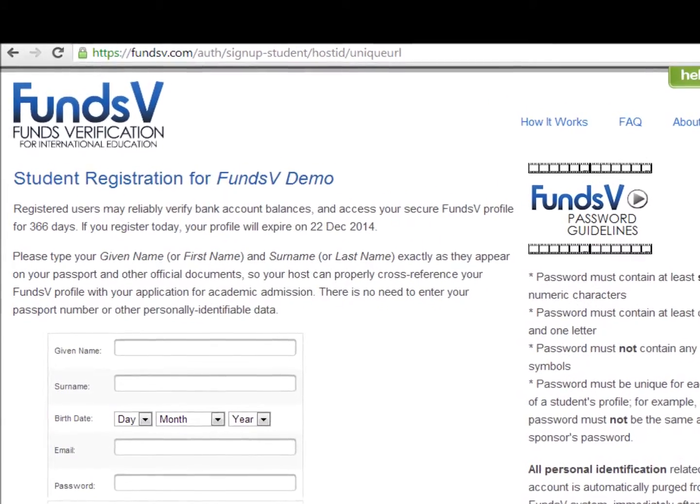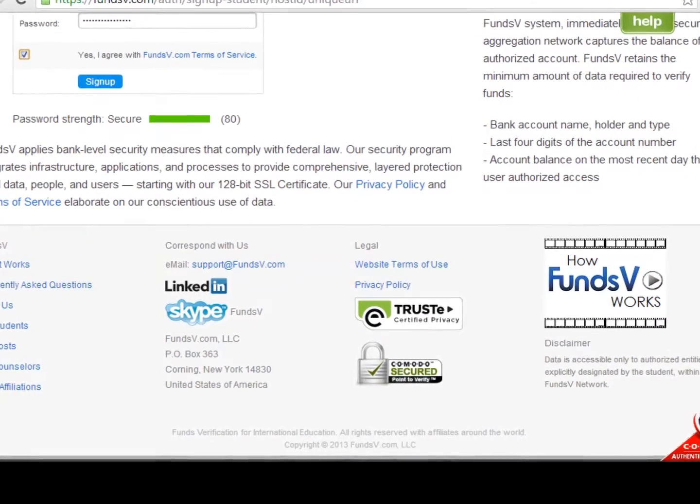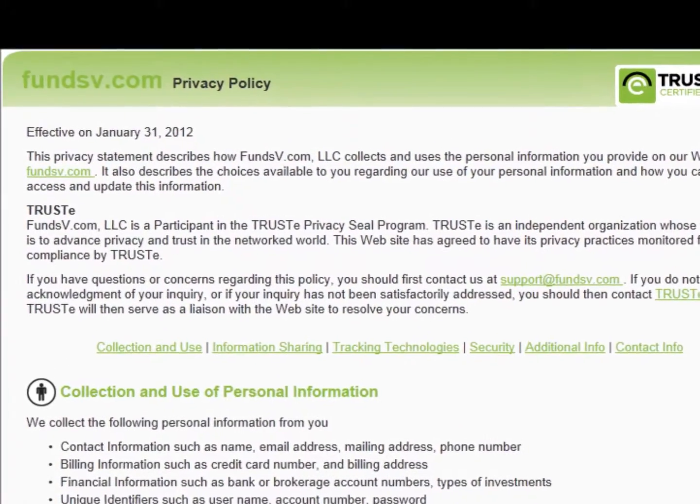All traffic in both directions is encrypted. FundsV is constantly monitored by independent third parties such as Comodo and Trustee, which also oversees our privacy policy.